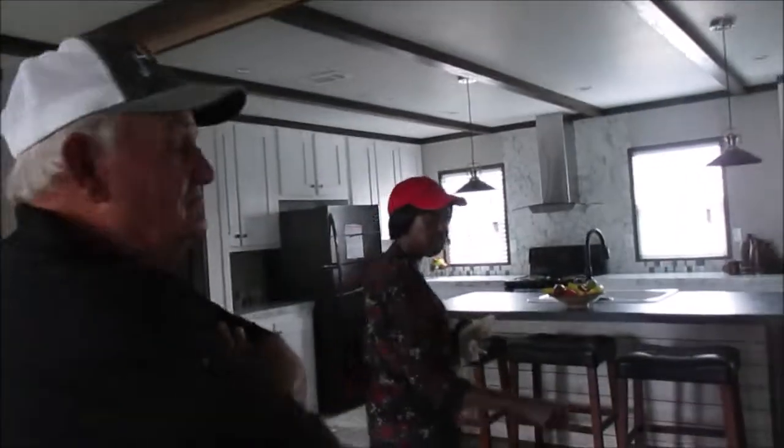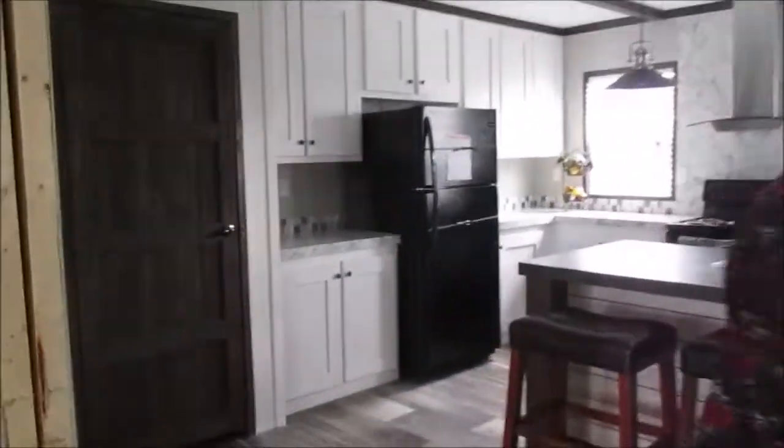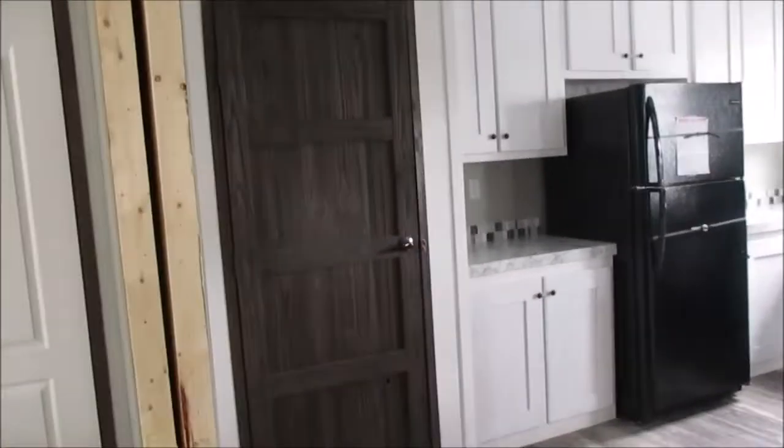We're gonna save the master bedroom for last. We're gonna look at the kitchen. I love that door — the barn door. I know everybody's got the rail doors now, but I haven't seen one like this. This is very unique. It's different.